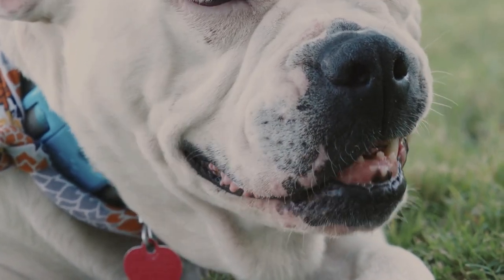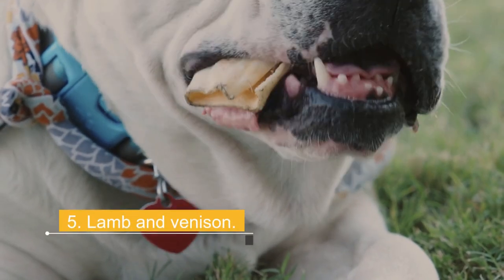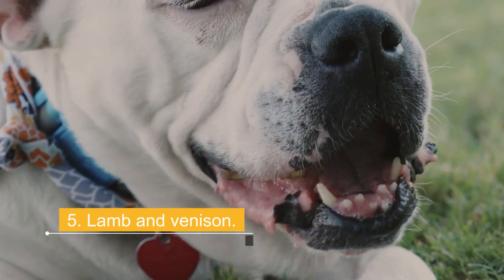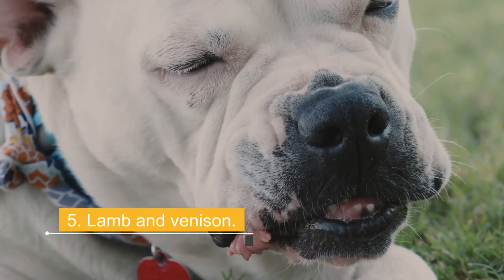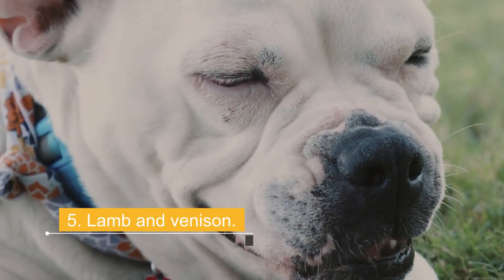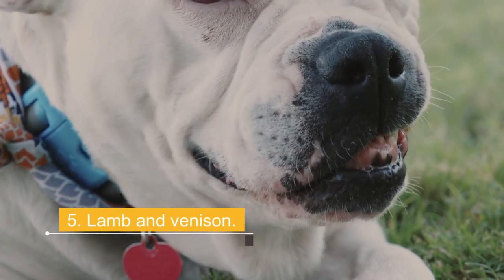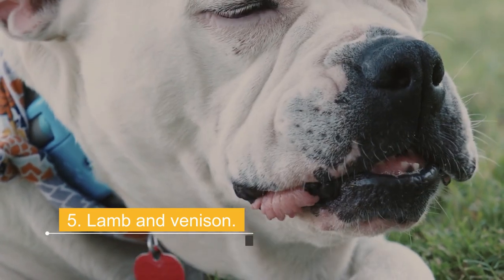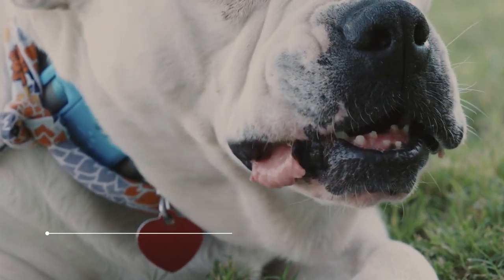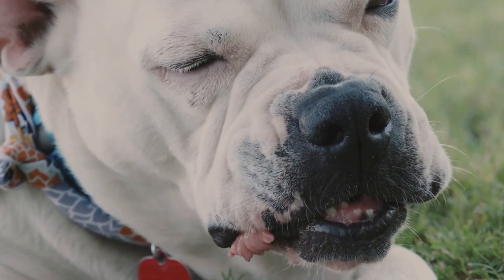Number 5: Lamb and venison. Lamb and venison have become very popular with pet owners. This is because lamb and venison are often let out and feed on the grass. Therefore, they are grown in a healthier environment and their meat is considered quite healthy for dogs, rich in vitamins B12 and B3, omega-3 and omega-6 acids, selenium, and zinc. Lamb tends to be a fattier meat, making it great for active or working dogs, but less suitable for older or overweight dogs.